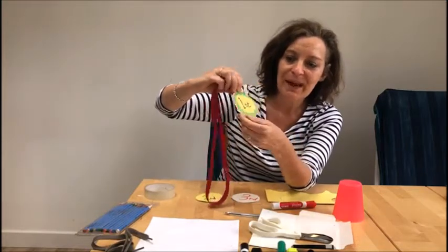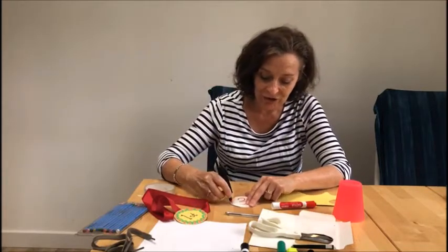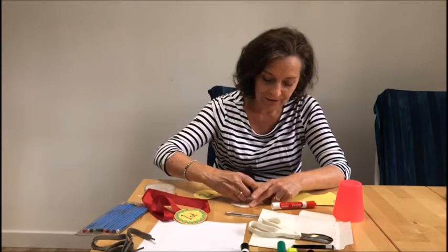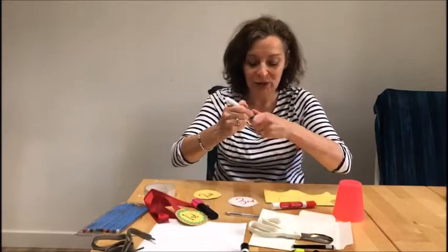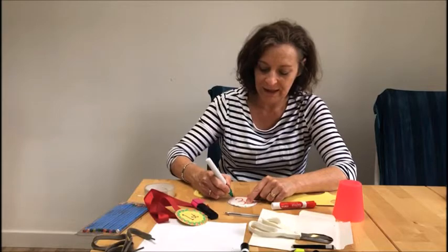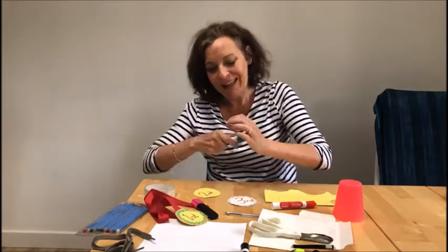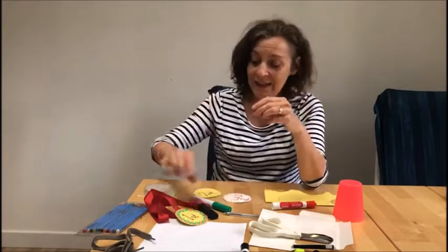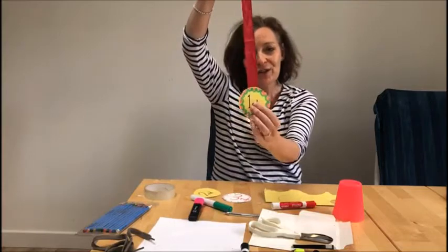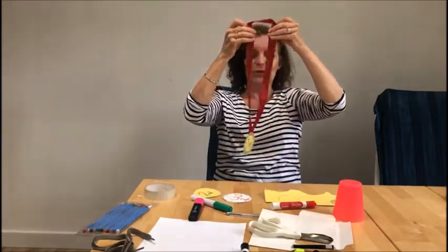Once you've written your number on, you can decorate it any way you want. With my medal I went round with a lovely curvy pattern and then coloured it in — but you can do anything you want. I might just use little dashes around the edge and a dot in the middle. I wouldn't put too much decoration in the middle part where the number is, or it'll be hard to read. A little bit of decoration around the side. For this one I had a bit of ribbon that was tied around some flowers, so I attached it with sellotape at the back.